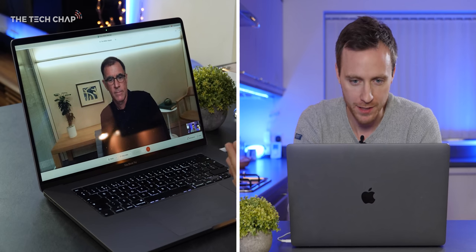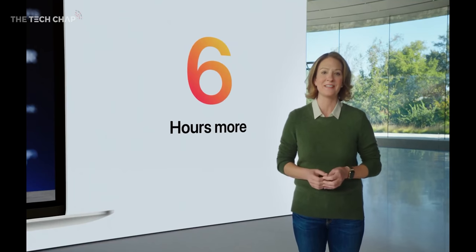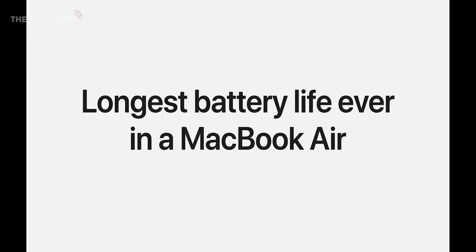Is the improved battery life because you have a more efficient 5-nanometer SoC, or have you managed to cram a bigger battery into the new machines? If you open them up and look at the battery, generation to generation, it's the same. The magic and the improvement all comes from the work that Tim and team have done with M1, built off of 10 years of optimization for small portable devices. Tim can get into specifics that allow us to claim three, four, or five hours longer battery life than before.